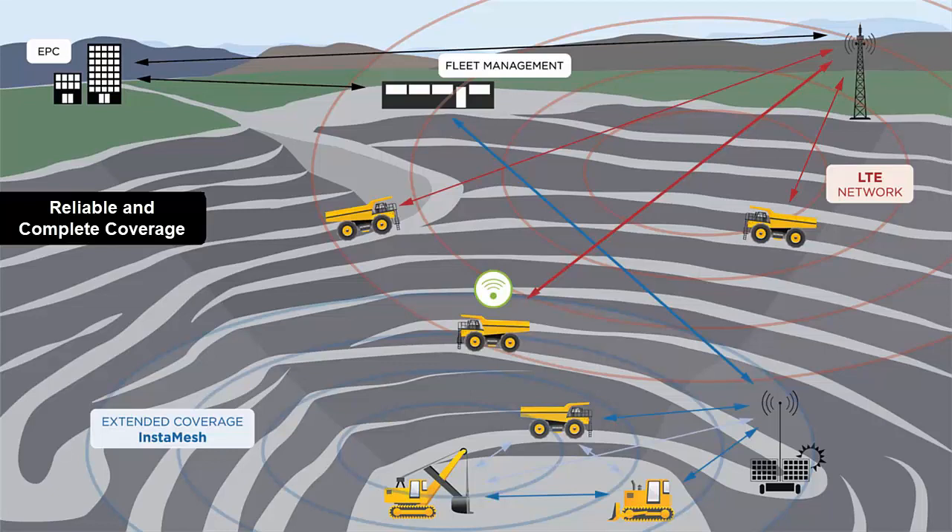In this depiction, LTE traffic from the pit is routed back to the EPC core in the city prior to being routed back to the mine office, but the scenario holds true in the case of a private LTE network as well. The InstaMesh trailer providing coverage in the challenging location is connected back to the office via a point-to-point link.